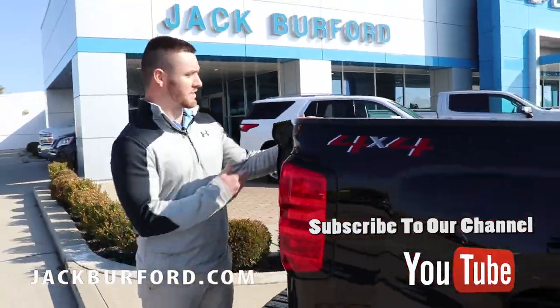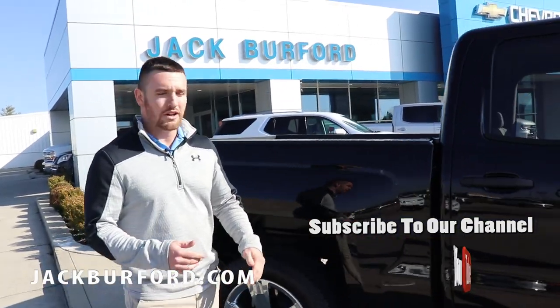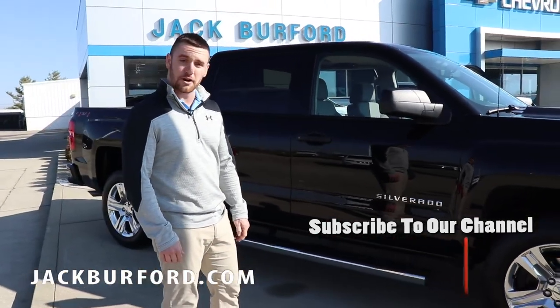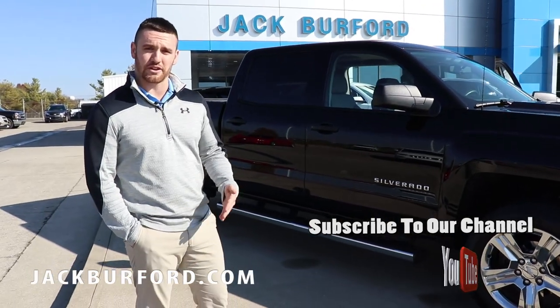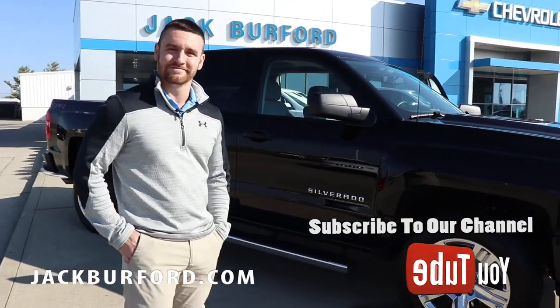We've got this truck right up here in front of the store, so if you have some time drive by and check it out, or come see one of us — we'd love to show you. You can take it out on a test drive, whatever you want to do. It's a phenomenal deal. Check it out on jackburford.com, all the info is on there. Give one of us a call — we'd love to help you out.